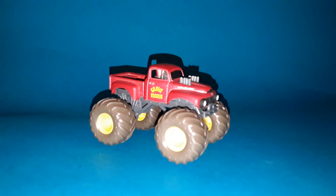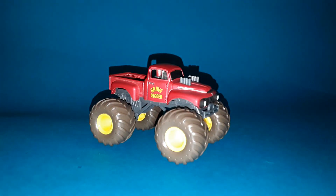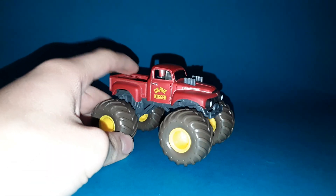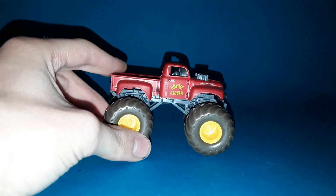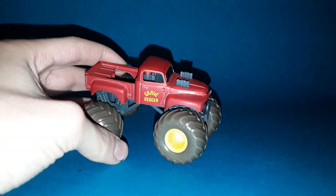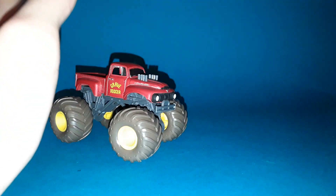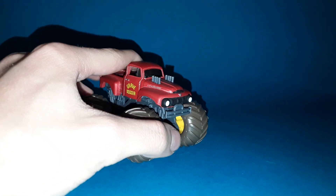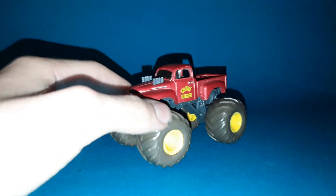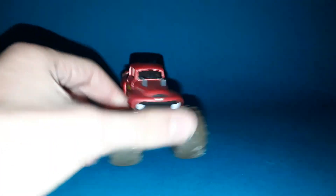Coming in at number 10 we have the Red Primer Grave Digger. You guys might be wondering why I put the Red Primer at number 10 when they made a lot of other good releases. This truck would have actually kind of not cracked the top 10 if it wasn't for Excalibur being on the list, but I couldn't get Excalibur on time. So these are only the top 10 trucks of the year that I have so far.